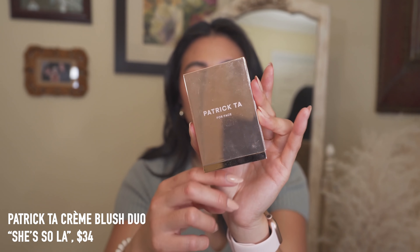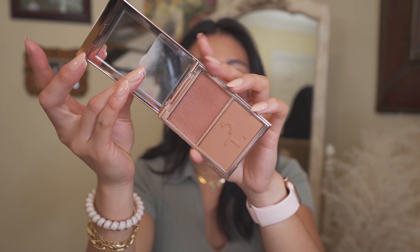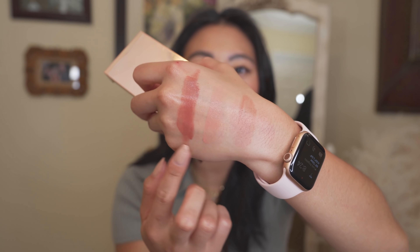Another cream blush is the Patrick Ta Double Take Cream and Powder Blush in the shade She's So LA — my perfect blush shade. Swatching it here, it's like a perfect burnt apricot color, almost a mix between the two Tower 28 shades. The fact that it comes with a matching powder blush is perfect — I always layer a powder blush on top of my cream blushes because I have oily skin and want it to last all day. It's the perfect shade for my skin tone, the formula is gorgeous, and I'm obsessed with Patrick Ta.